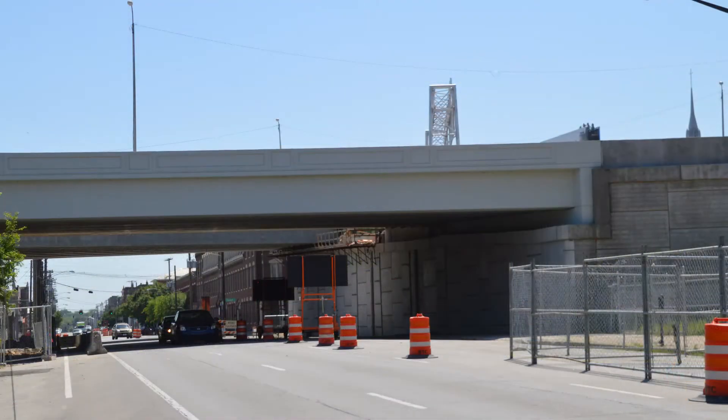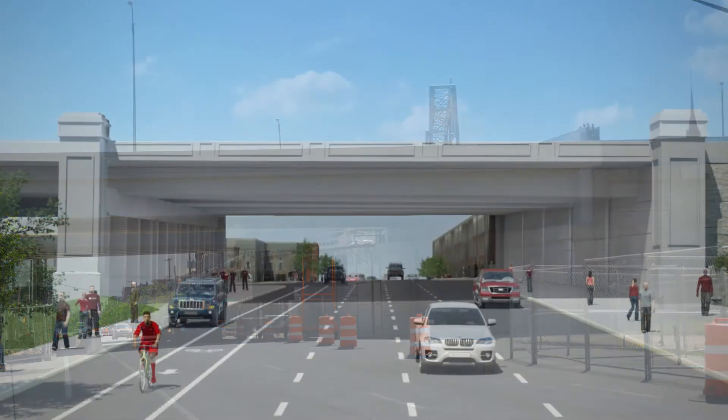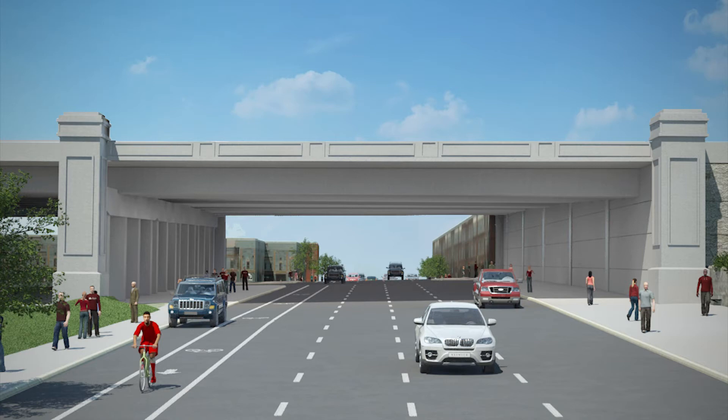Moving one block north to Main Street, this is the view of construction at the I-65 overpass next to Slugger Field. Significant progress has already been made at this intersection. The artist's rendering offers a look at the finished product and highlights the improvements being made.